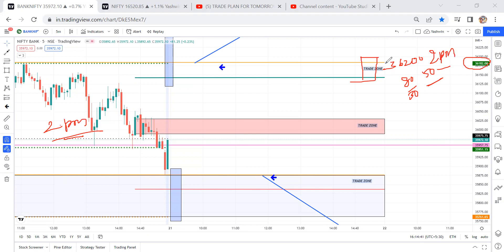Coming to the downside — if after 2 o'clock price closes below these levels, we are going for a short opportunity. This range is 35,900 — you can take the 35,900 put option. After two o'clock it would be trading around 80 to 90 rupees. Keep 50% of the stop loss — so if it's at 90, the stop loss would be 40; if it's at 80, the stop loss would be 30.